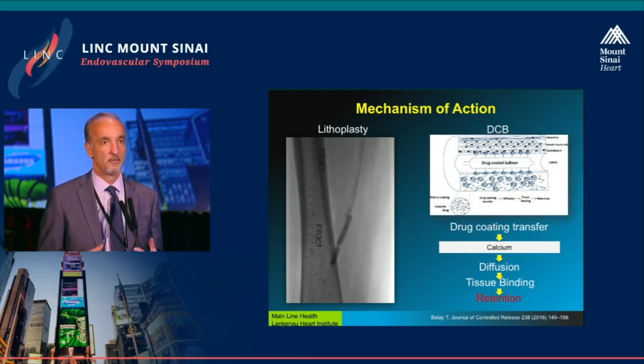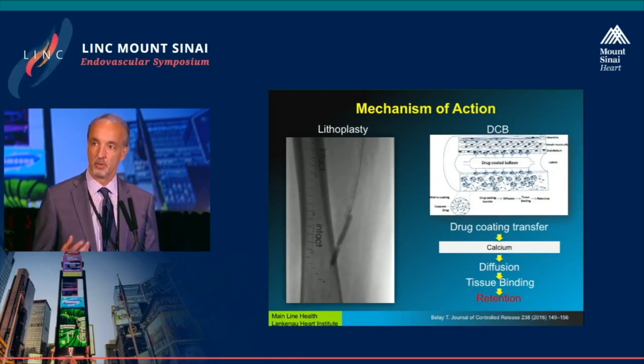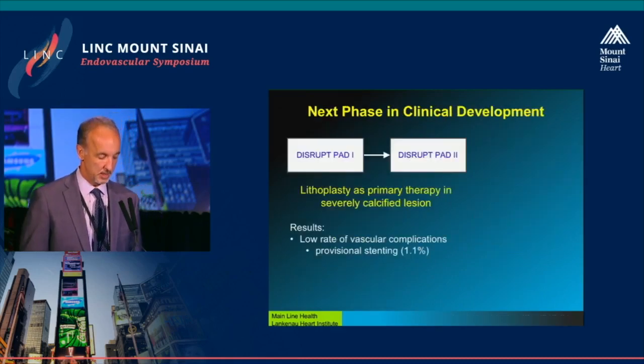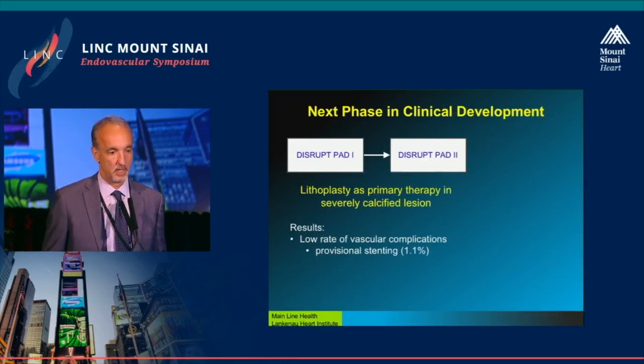There's some data from rotational atherectomy in animals showing a 50% increased uptake of drug after you rough up the vessel, and the intent is that that would happen here as well. So there are actually lots of clinical data already available.